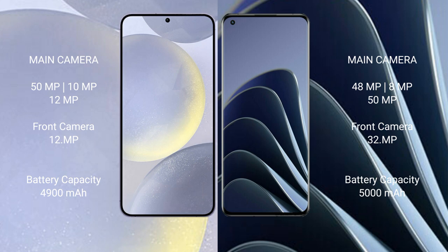The Samsung Galaxy S24 Plus has a 4900mAh battery with 45W fast charging support, while the OnePlus 10 Pro has a 5000mAh battery with 80W fast charging support.